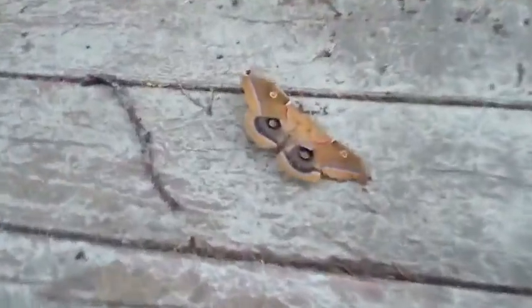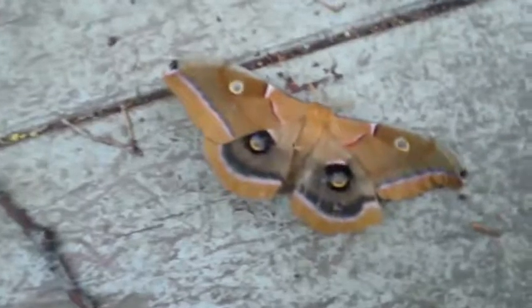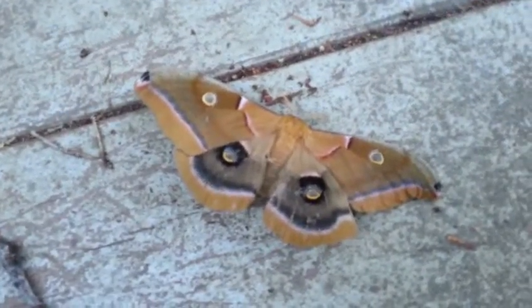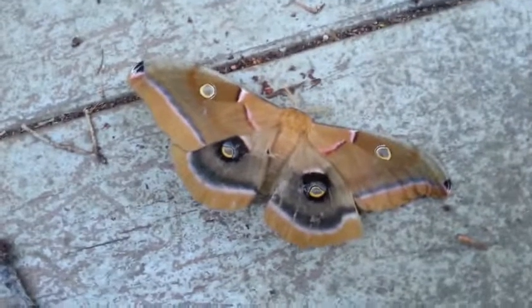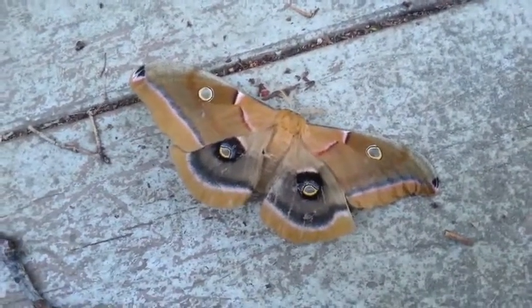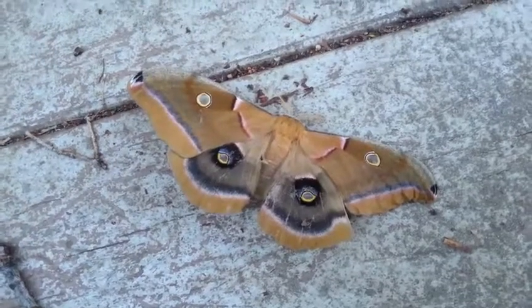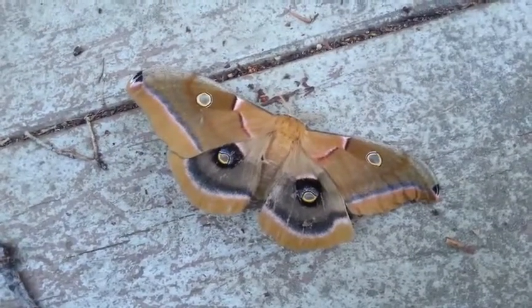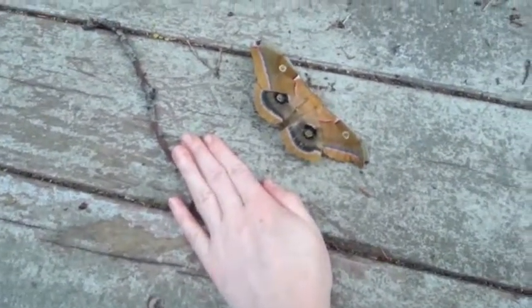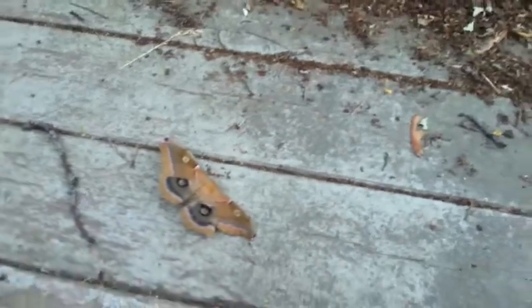This is Amanda. Looks like the male and female polyphemus moths are finally done breeding. This is the female — she's the one I protected in her cocoon all winter. I have small hands, but this is how big she is compared to that.